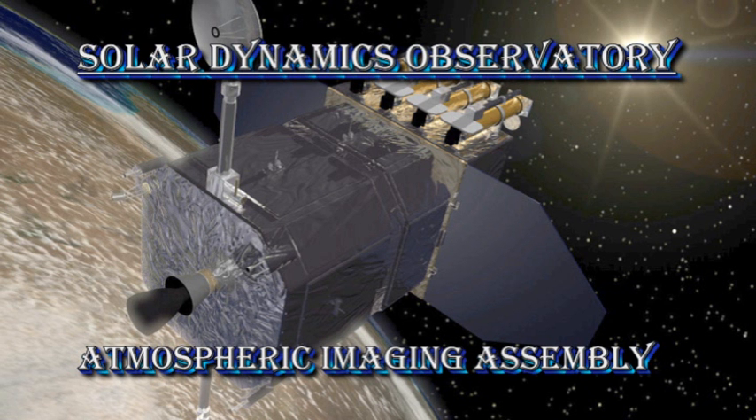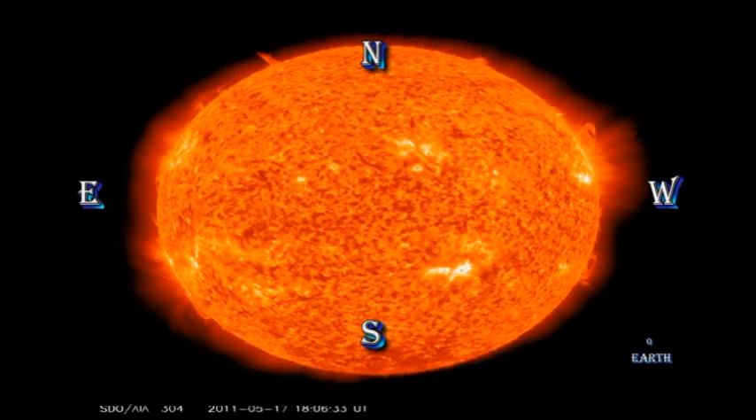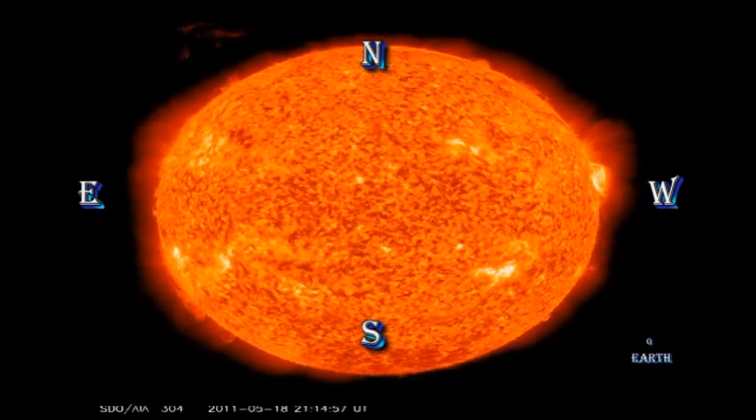With all these long-duration flares, one might expect filaments to be lifting off. So let's take a look at the helium 304 angstrom image and see whether there's been any major eruptions on the surface of the Sun. And there are three in this sequence — see if you can see where they are.